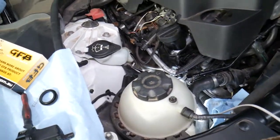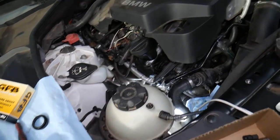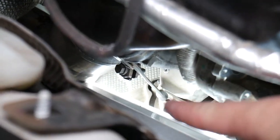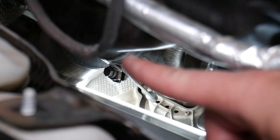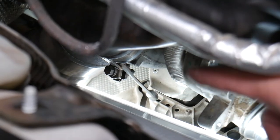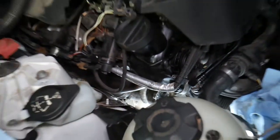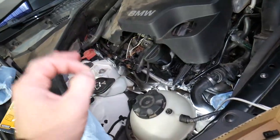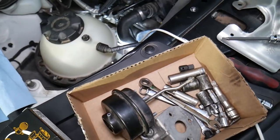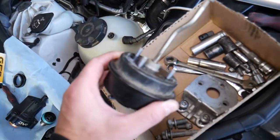Number two: you may have a malfunction in the wastegate. The wastegate is on the exhaust side — when the turbo starts building too much pressure, the wastegate actuator opens the wastegate to let exhaust gas bypass the turbo. If the wastegate is stuck open or leaking, that can cause under boost as well.